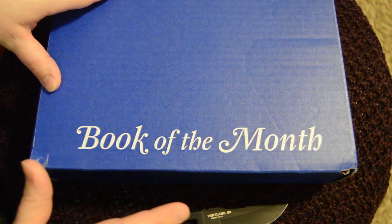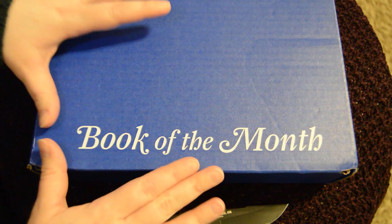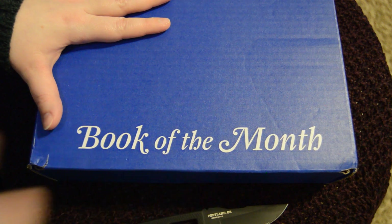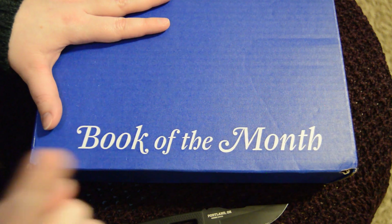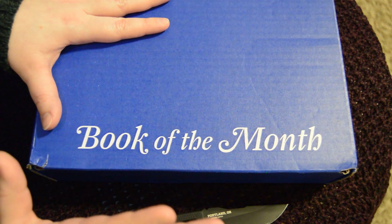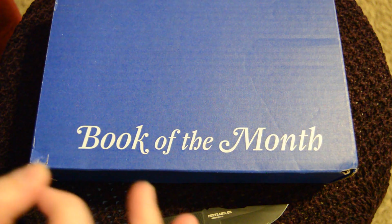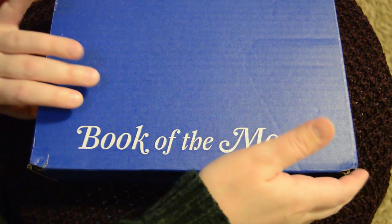What I like about this one is that all the other subscription boxes pick the book for you — it's a complete surprise. But what happens if you don't like the book? With this one, I was able to pick the book myself. I only paid five dollars for this, and it's a guaranteed hardcover, which is awesome — that's pretty much what I'd spend on used hardcovers anyway, but this is brand new.